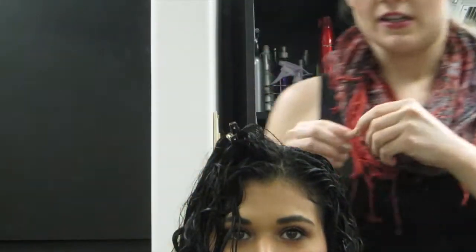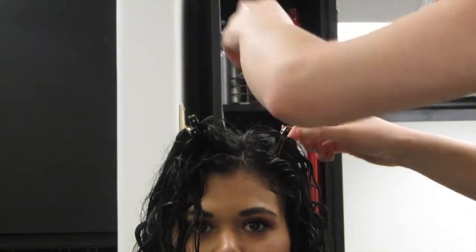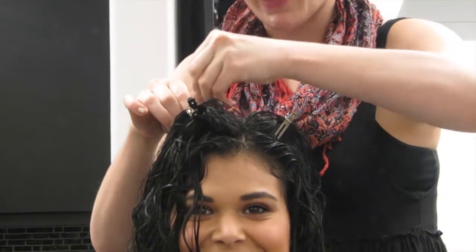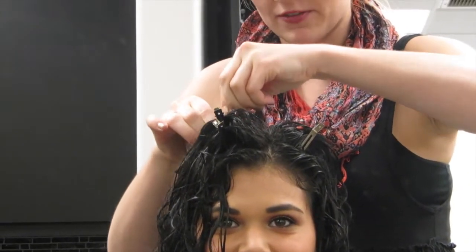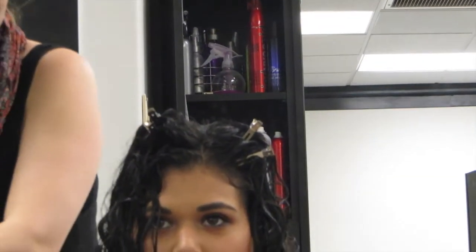Take the clips out when your hair is dry and already set with products. It's not going to look super funky — you're going to have some height up there that you probably wouldn't have had otherwise. That's really cool.